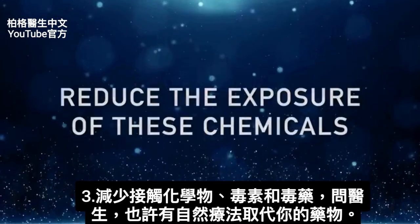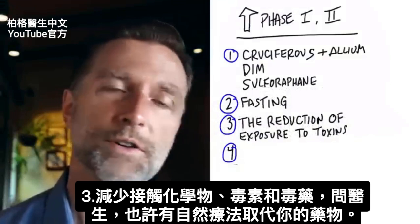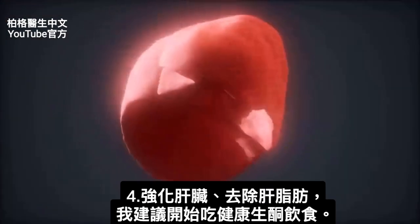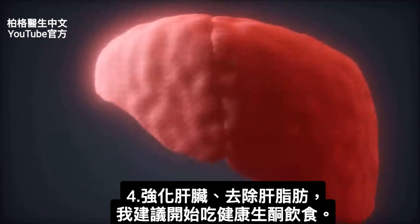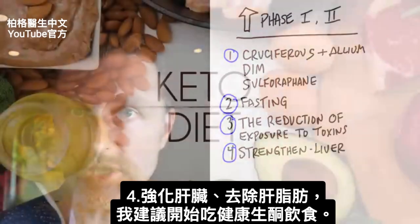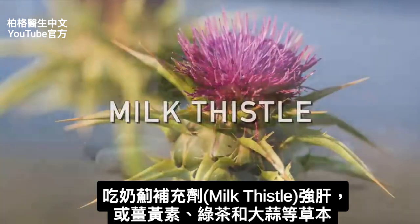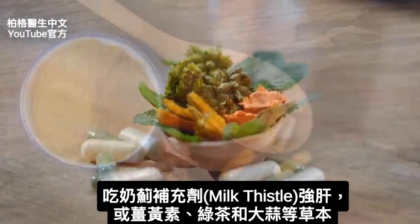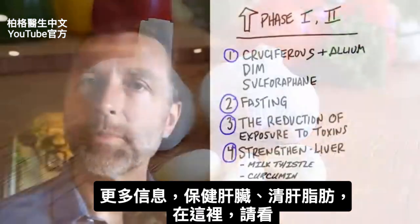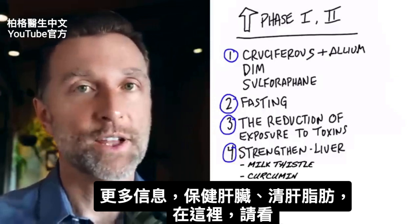Number three: reduce your exposure to chemicals, toxins, and poisons, and work with your doctor — there may be alternative or more natural versions of medications you're on. Number four: strengthen your liver. One big way to do that is to get the fat out of the liver, and I recommend a healthy version of the ketogenic diet. There's also a great supplement called milk thistle that strengthens the liver, along with herbal options like curcumin, green tea, and garlic. For more information on targeting the liver directly and getting that fat off, check out the next video.